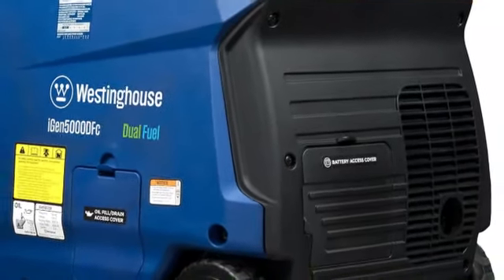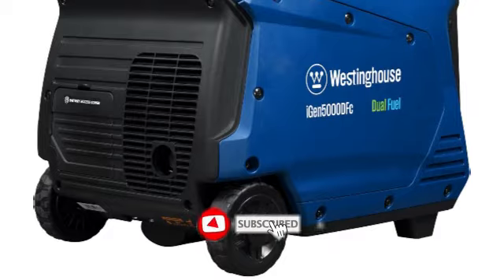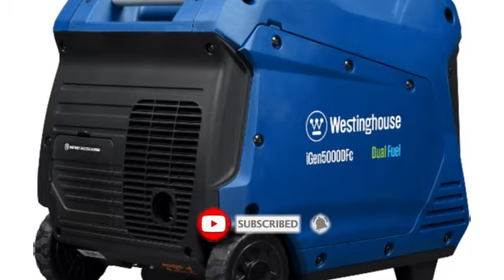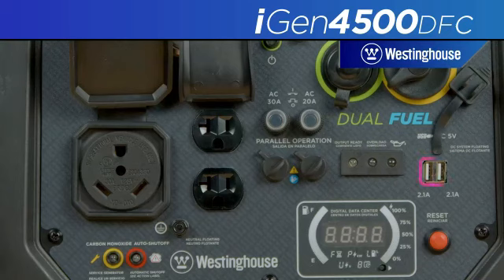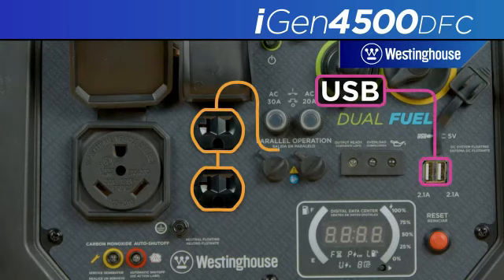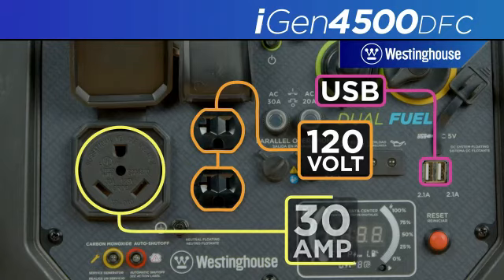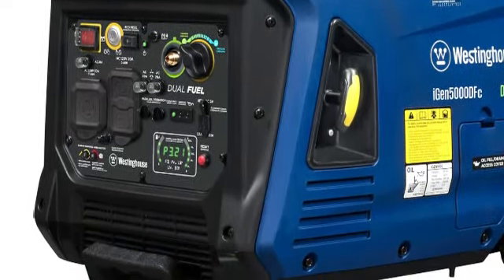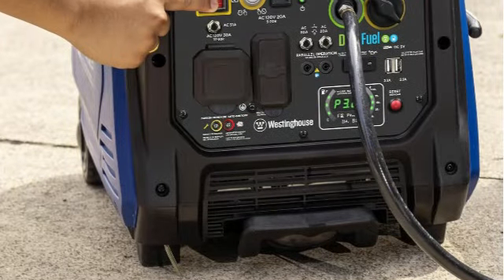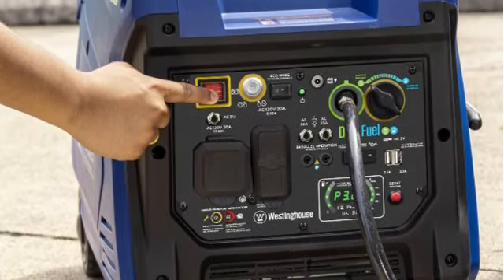Though it weighs over 100 pounds, it comes with wheels and a plastic handle to move it around. Plus, it has an electric start and a wireless remote to turn it on. A hard shell enclosure, cooling fan, and mufflers make this a surprisingly quiet option at 52 decibels. The convenient digital LED screen displays essential data such as runtime, remaining fuel, load, and voltage. While this is undoubtedly a high-quality generator, it's not the most budget-friendly option.